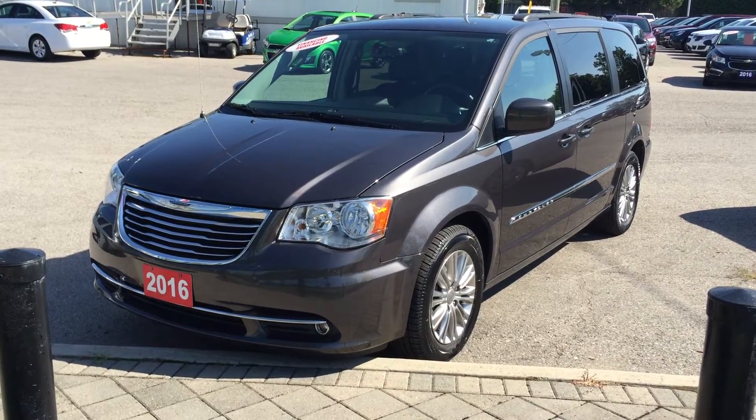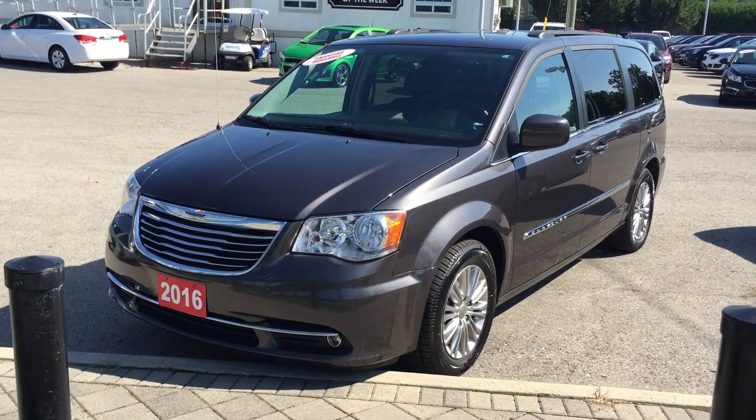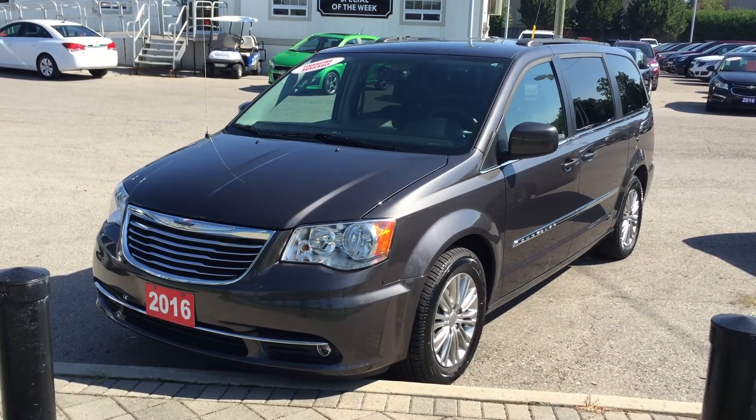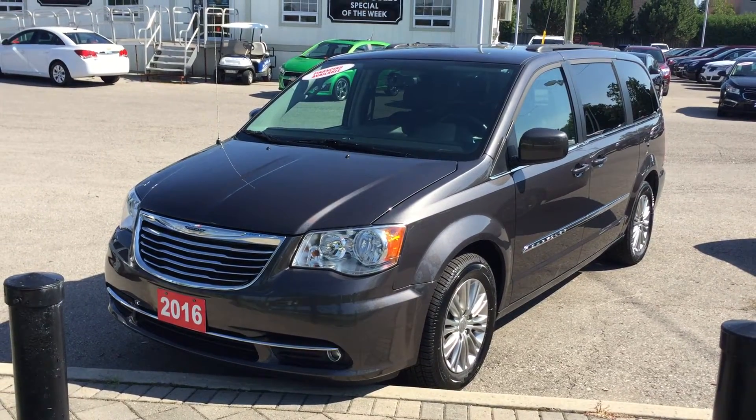Welcome to Roy Nichols Motors, located at 2728 Curtis Road in Curtis, Ontario. This former daily rental is a gorgeous 2016 Chrysler Town & Country Touring Edition, shown in granite crystal metallic.